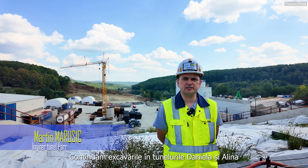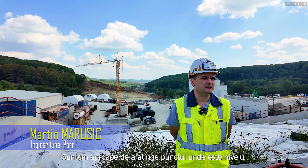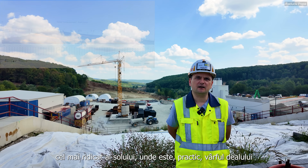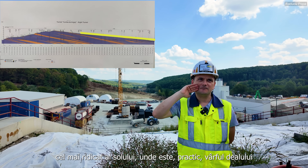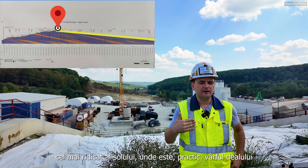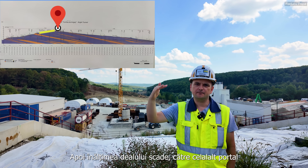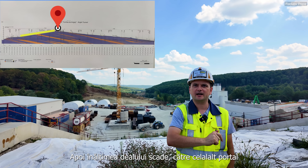As we are continuing the excavation in Daniela and Alina, we are nearly reaching the point where the highest overburden is. Basically the reach is over there in that direction, and then the surface will simply go down to the other portal.